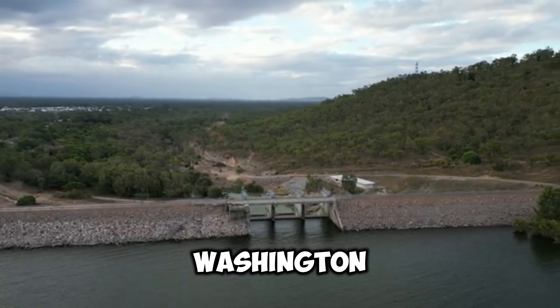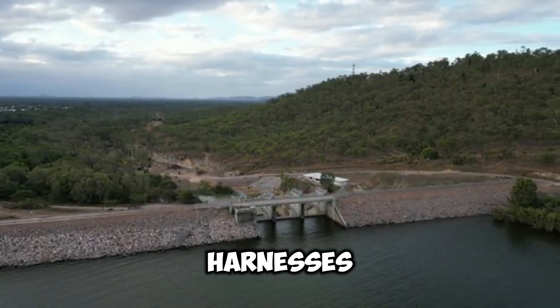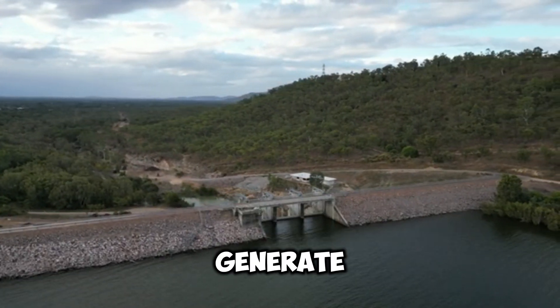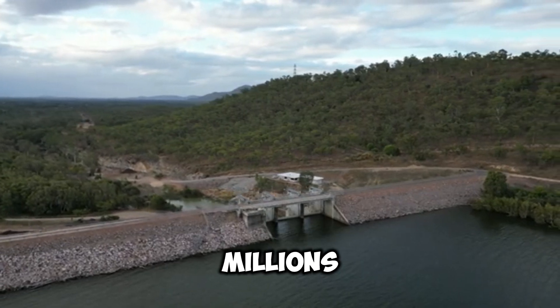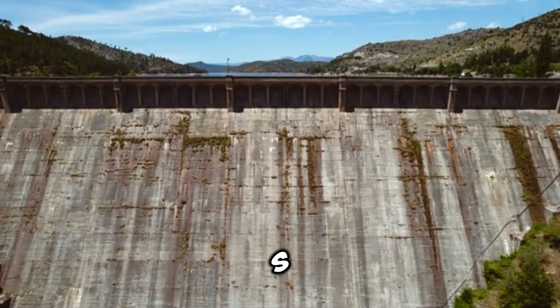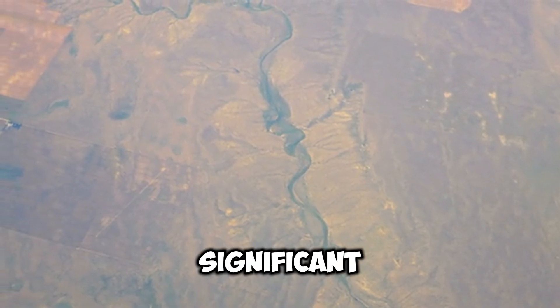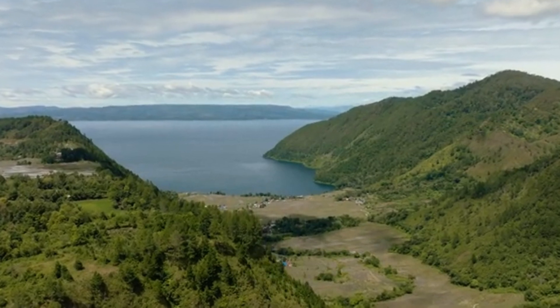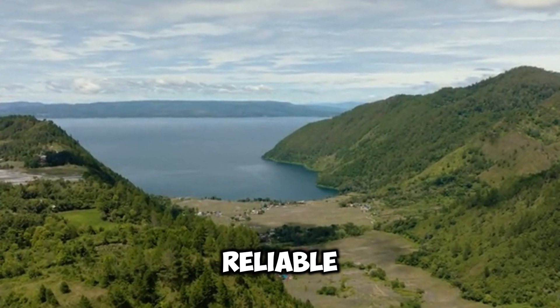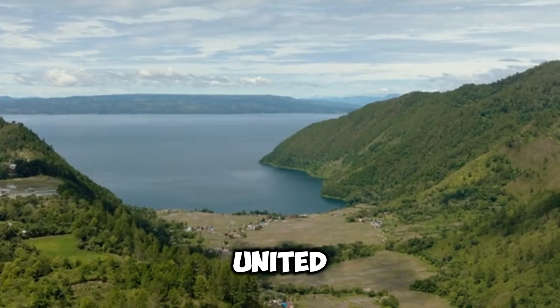Today we travel to Washington State to explore Grand Coulee Dam, an engineering marvel that harnesses the power of the Columbia River to generate electricity for millions. The largest hydropower plant in the U.S. at 6,809 megawatts, Grand Coulee Dam is not just a significant landmark, but a crucial infrastructure providing reliable and sustainable power to the Pacific Northwest region of the United States.